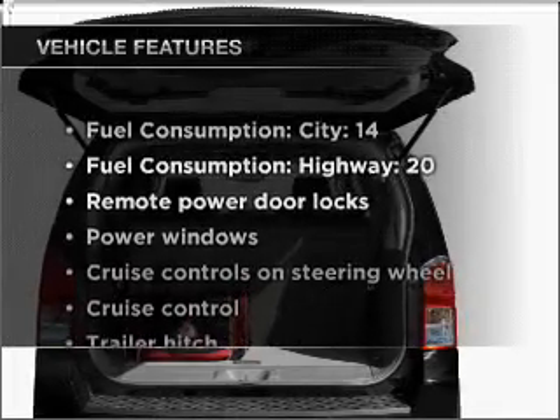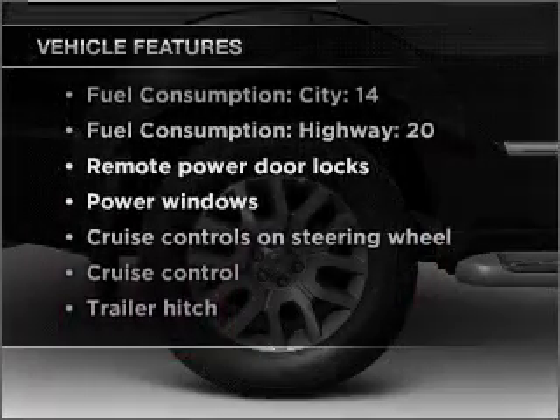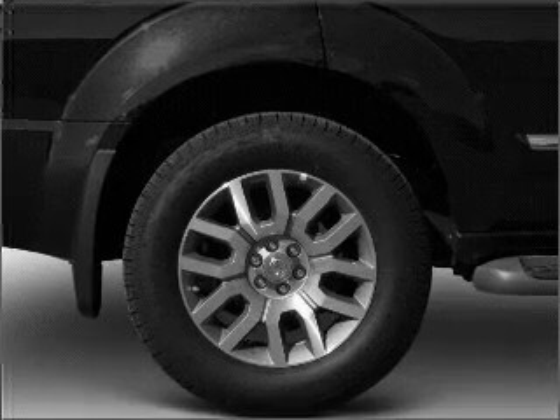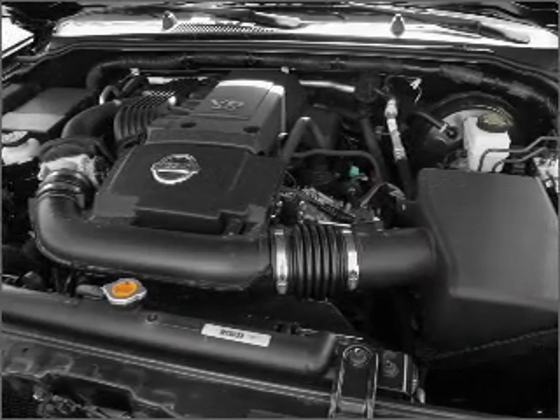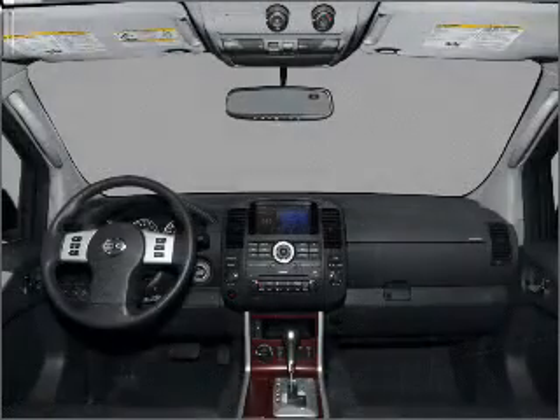Enjoy these notable features included in this vehicle: power door locks, power windows, power steering, cruise control, power mirrors, an alarm system, and an adjustable tilt steering wheel. Call today to schedule a test drive.